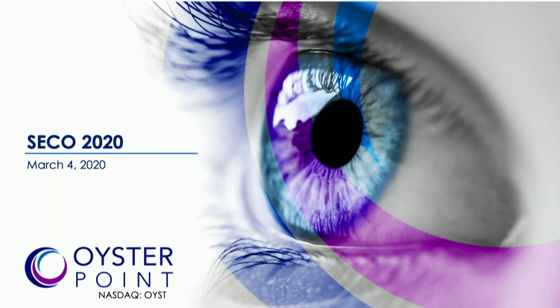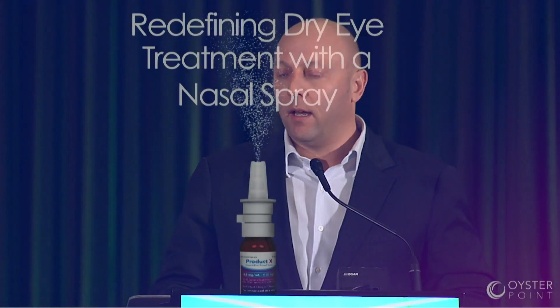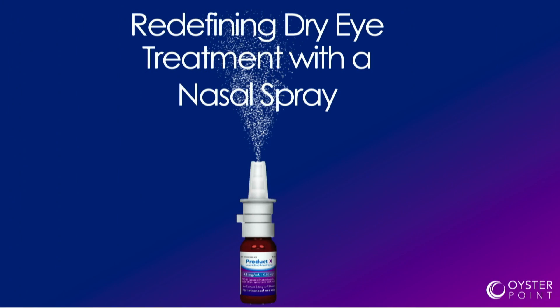Good afternoon. Thanks for having Oyster Point here. I'd like to thank OIS for another great meeting. What I'm going to talk to you about today — as we are a publicly traded company, I'll give you our disclaimers first — is a novel delivery of therapy to treat dry eye disease.